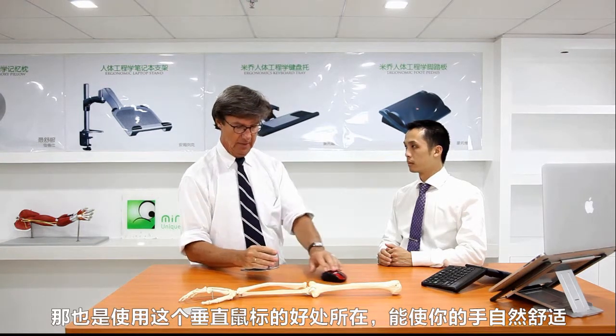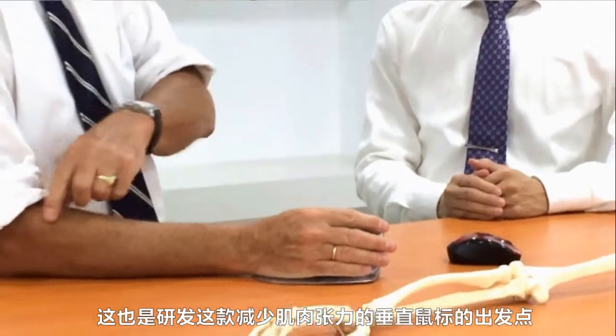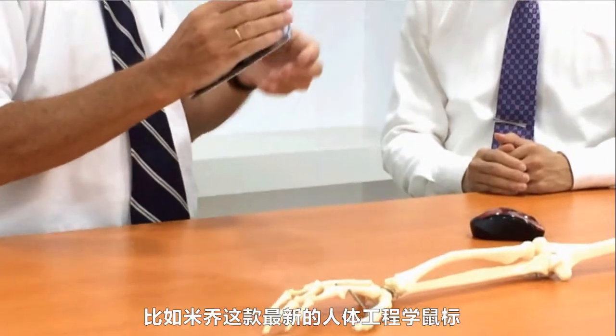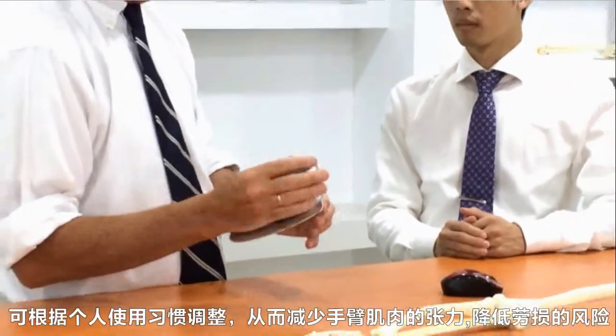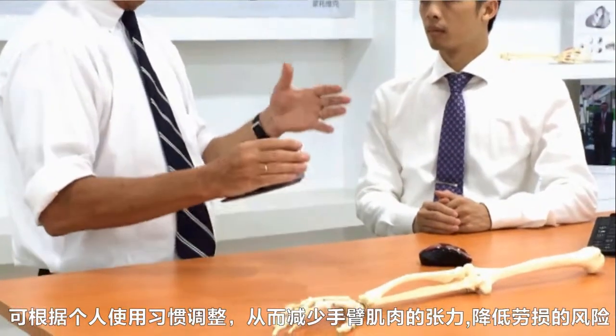This is why they invented a vertical mouse — to use with less muscle load. And this mouse, for example from MiniCute, it's the newest mouse and can be adjusted on personal items.